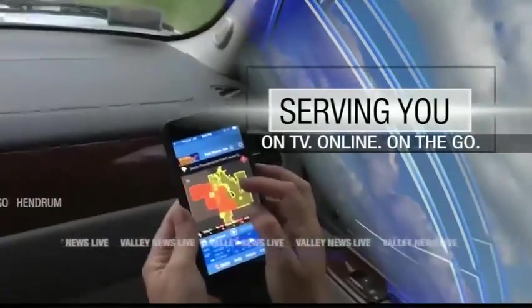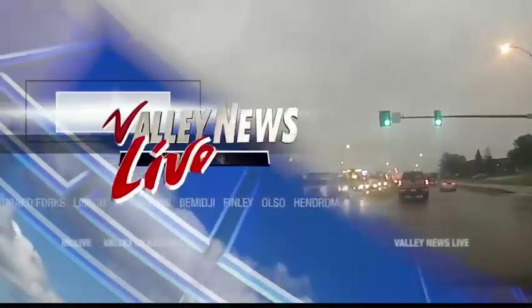Live from Fargo and serving you on TV, online, and on the go, this is Valley News Live at 5.